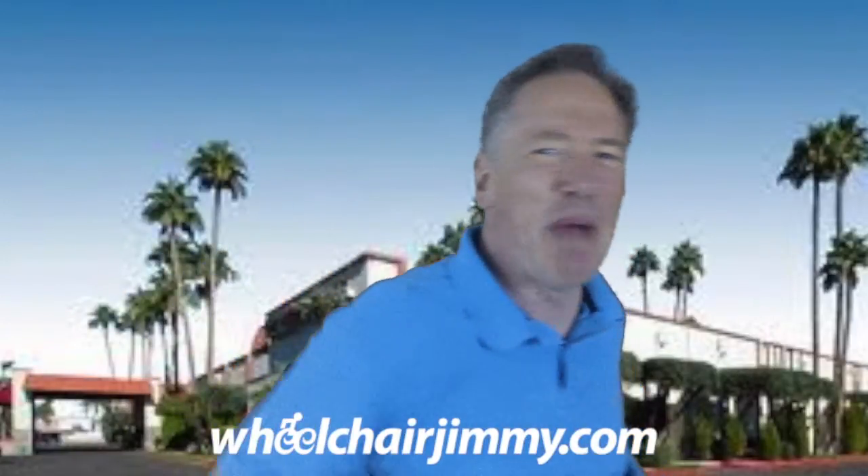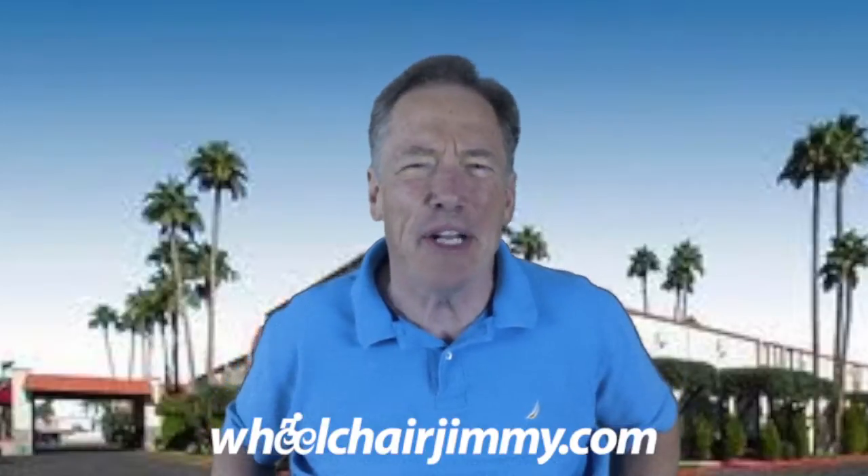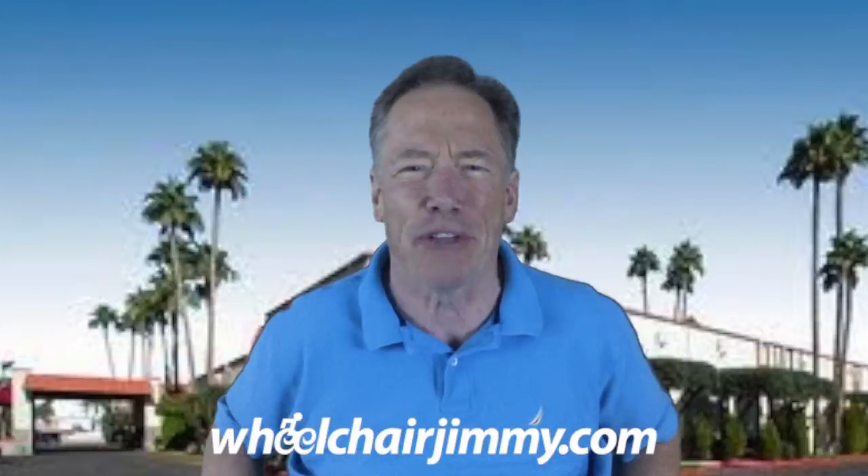Hello Travelers! I'm Wheelchair Jimmy and I'm rolling through Phoenix today, actually down in Tempe at the Quality Suites Old Town Scottsdale on Scottsdale Road.